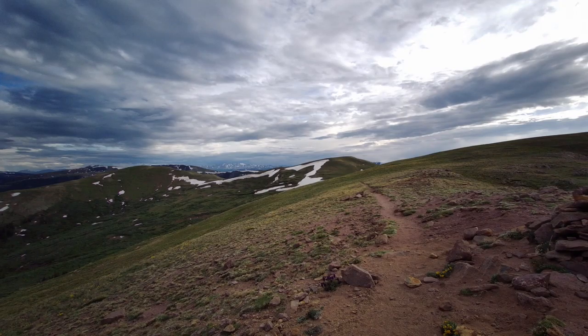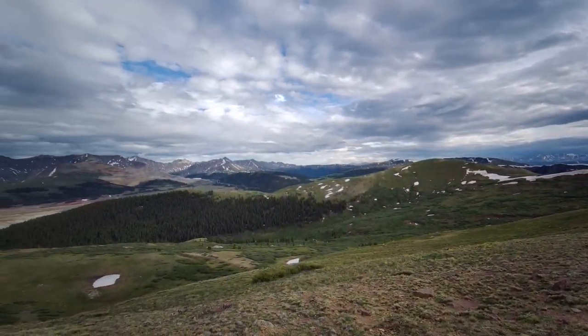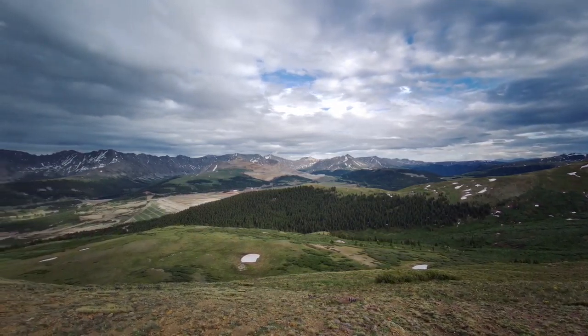Hello everybody, this is Snack Box coming to talk about Segment 8 of the Colorado Trail. If you have made it this far, this is when all of your effort starts to pay off. You start to get those huge views and really understand how to do this through-hiking. I am amped for you if you've made it this far.